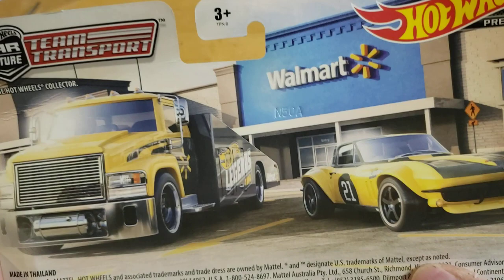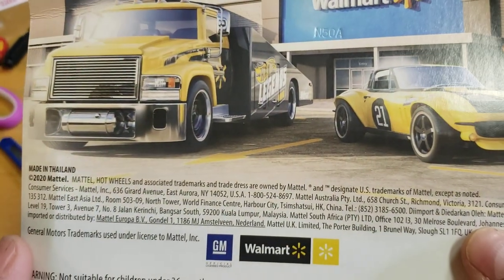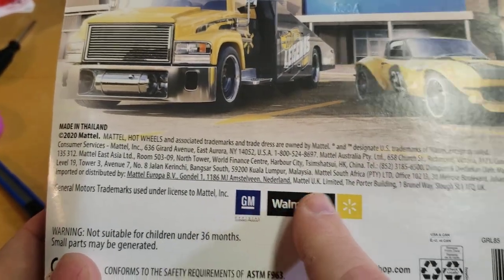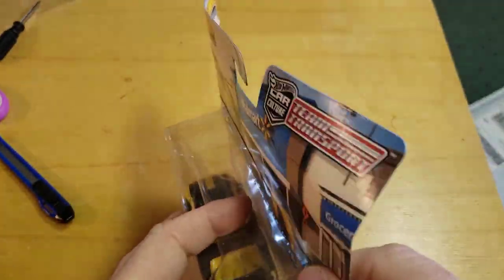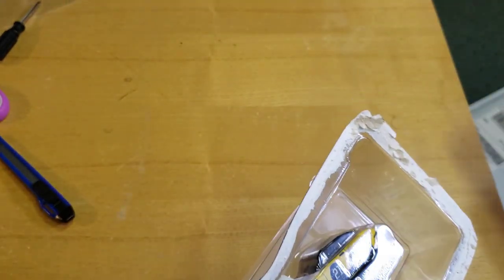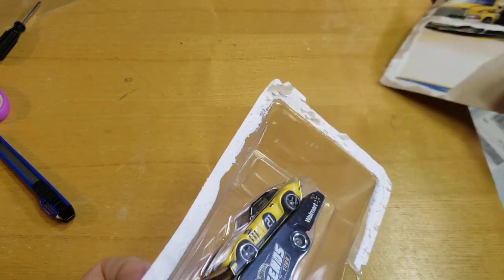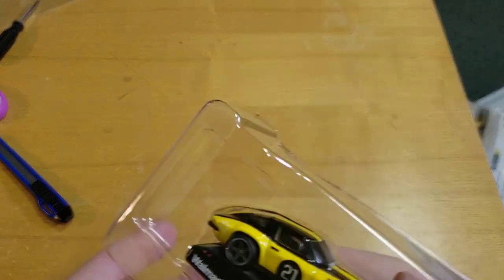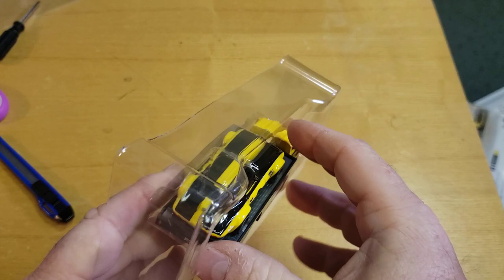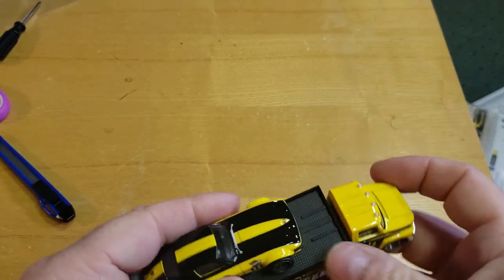Let's check this out, although we have seen some Zamac show up on shelves, some of the mail-ins. Check the back — anything crazy? Nope, same picture, blah blah blah. Mattel's email shows the Europe one, even though Walmart's USA. Okay, let's open this up.